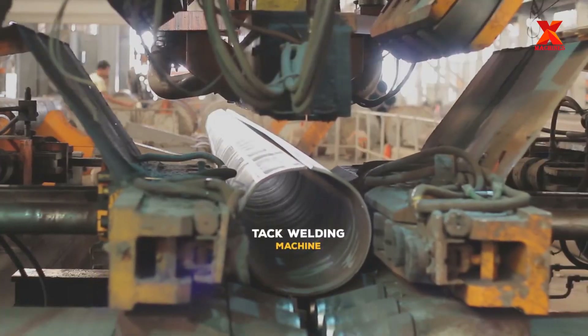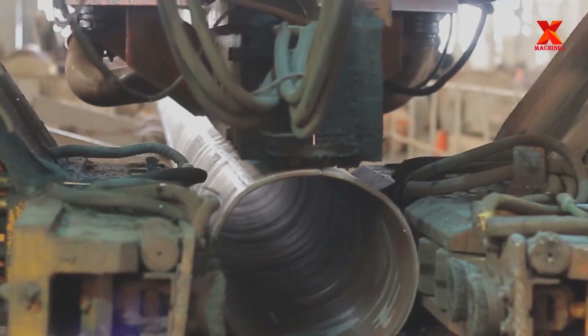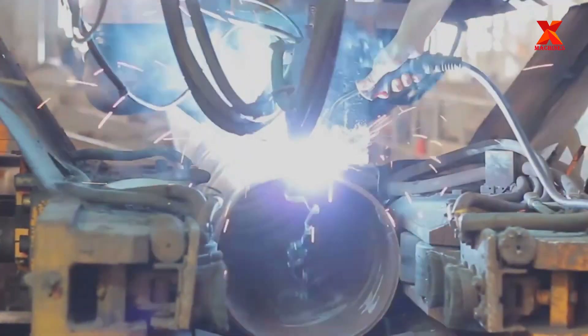First welding station. In this station, the pipe seam edges are joined together by continuous weld. The machine is also designed to adjust misalignment, high/low and offset between the two edges prior to internal welding.